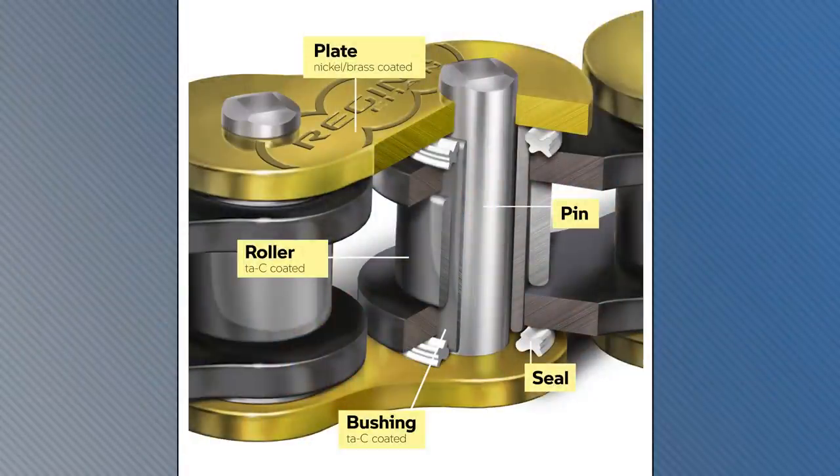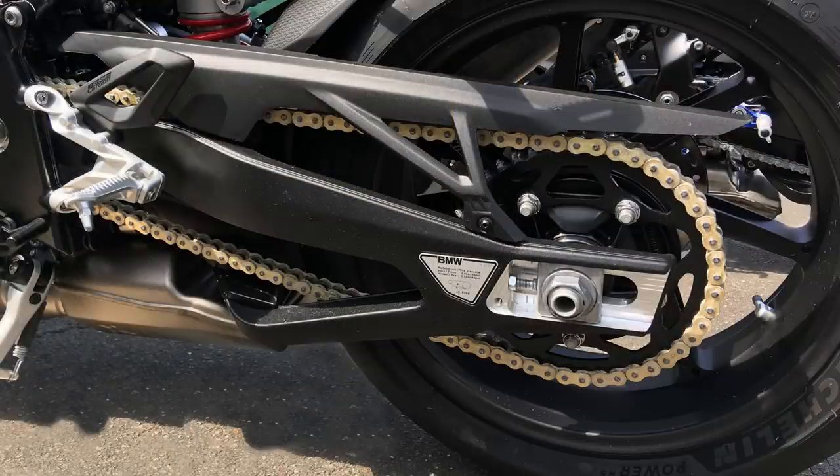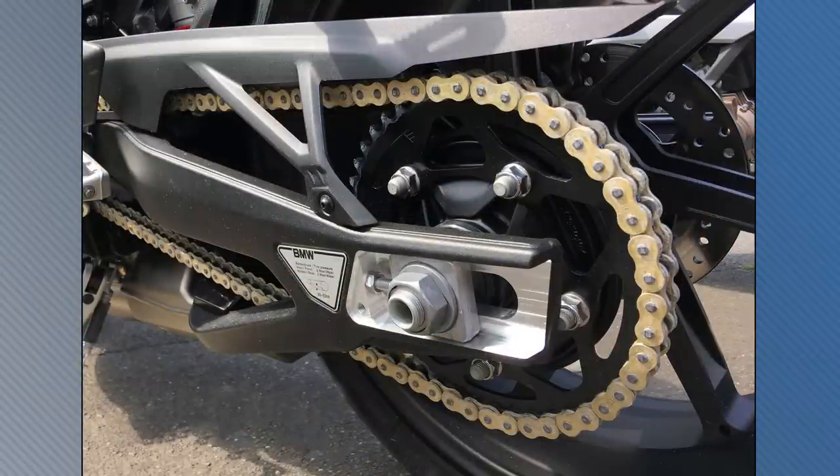BMW is known for making shaft-driven motorcycles — it's been doing it for more than 90 years. One benefit of a shaft drive is that it requires very little to no maintenance. Now BMW is coming out with a motorcycle chain that also requires no lubrication or adjustments. It improved upon its X-Rings chain design by adding a tetrahedrally amorphous carbon coating to the rollers between the links — better known as industrial diamond — which reduces friction and won't wear off over time. The M Endurance chain is currently only available for the S1000RR and S1000XR bikes, but BMW is working on adapting it to more models.